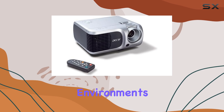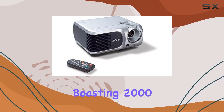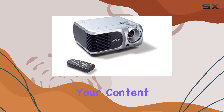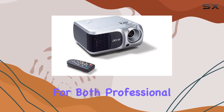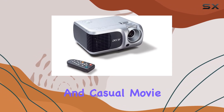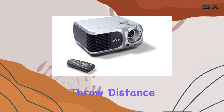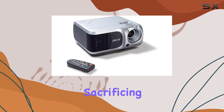Although it truly shines in dimly lit environments, one of the standout features of the PD100 is its brightness. Boasting 2000 ANSI lumens, this projector ensures that your content remains visible even in moderately lit rooms, making it suitable for both professional presentations and casual movie nights alike. The brightness is complemented by a respectable throw distance, allowing you to adjust the size of your projection without sacrificing image quality.